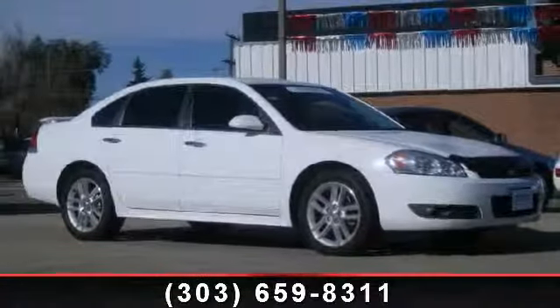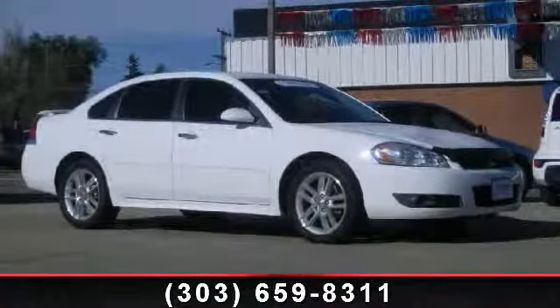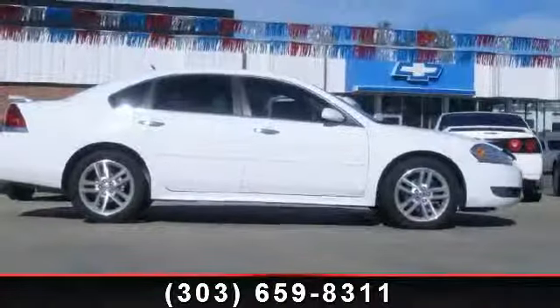Step into the 2011 Chevrolet Impala LTZ. If you are looking for an automobile with great features, look no further.